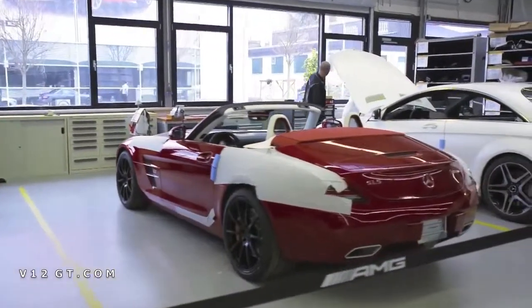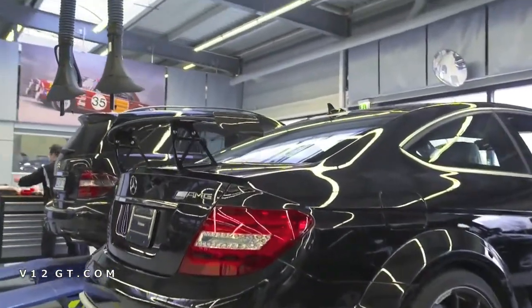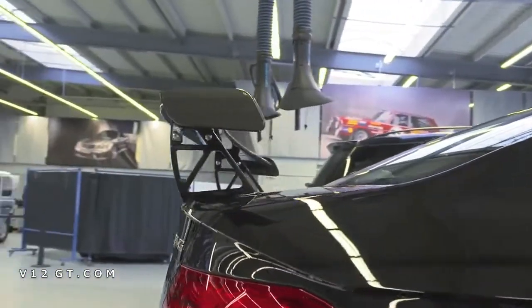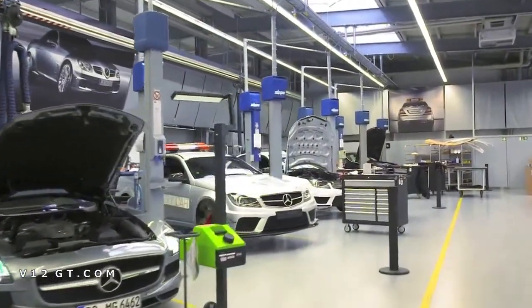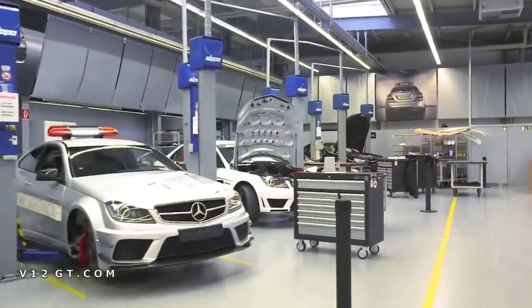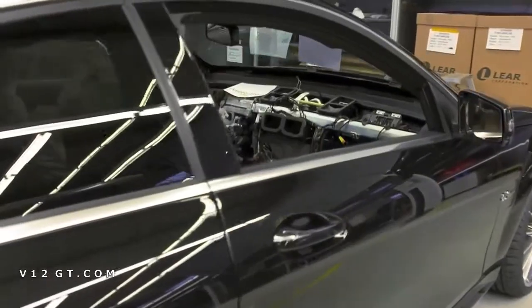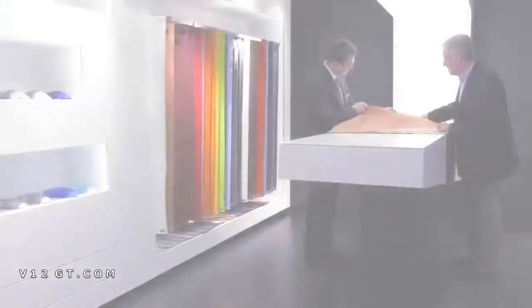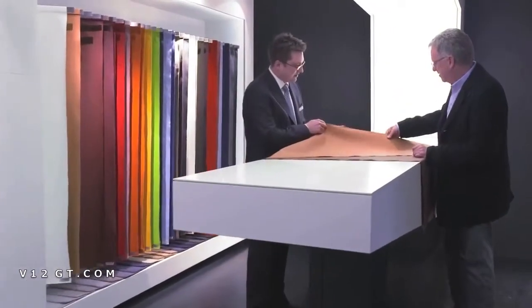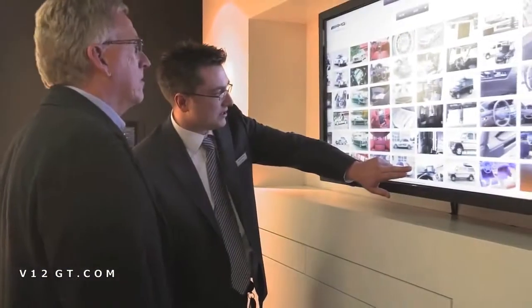Here in the AMG Performance Studio, individual cars are produced in close cooperation with the customers — for example, the Black Series models with the aero package, or the safety and medical cars for Formula One and DTM. Vehicles are individualized according to customers' wishes. In the sample room at the AMG Performance Studio, customers can get information about possible materials.